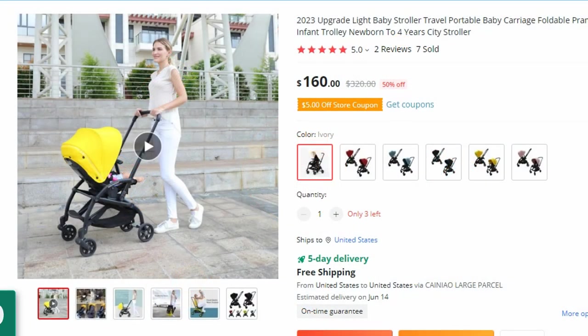Number 10: 2023 Upgrade Light Baby Stroller. This baby stroller is here with 50% price off — now you can get it at around $160.